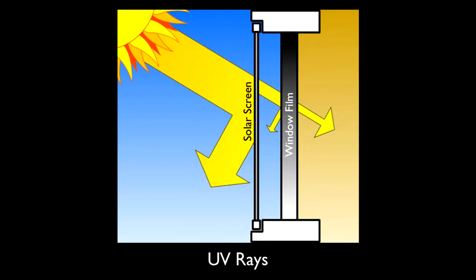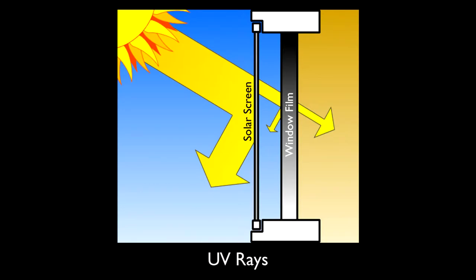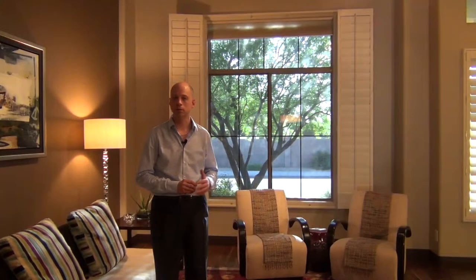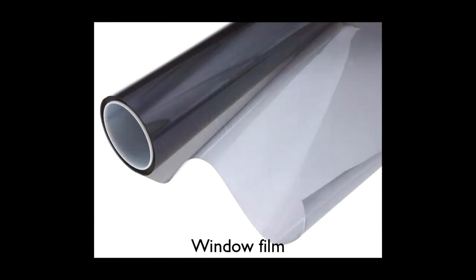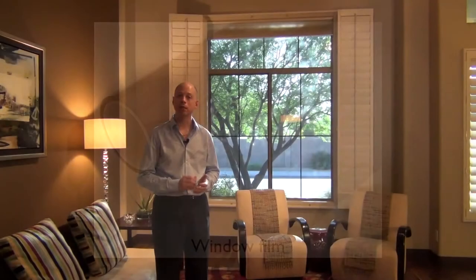The first thing we're going to talk about is UV rays. UV is an invisible light that comes into a room whether or not it's direct or indirect. What it does is it will actually fade your rugs, it'll fade your furniture, and it'll even fade your art on the wall. A good way to handle that is actually a window film. A window film can be added to any window and it can be clear but block all the UV rays, and that's really critical.